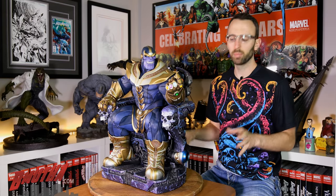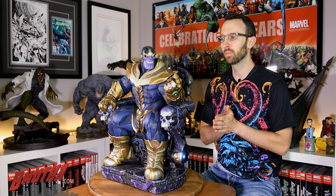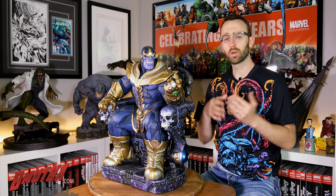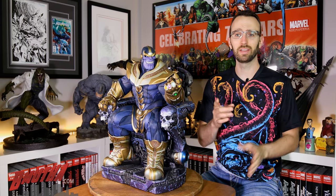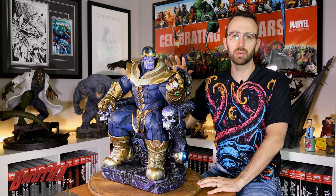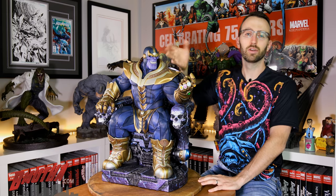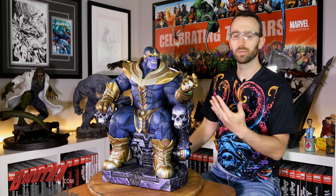We're back with another review after a bit of a hiatus — not many new statues had come out, but we've been working on our website bmyla.com, so check that out and let us know what you think. We're back with probably the most talked-about statue of the last two years.